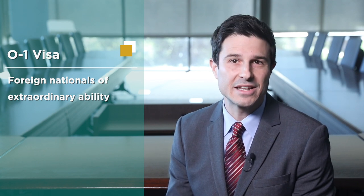The O-1 visa for individuals who possess extraordinary ability or achievements in the sciences, arts, television, film, education, business, or athletics.